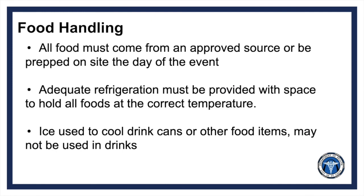Special precautions must be taken when sourcing and storing food at an event or establishment. All foods must either be made on site or come from an approved source that undergoes regular inspection, such as a restaurant, grocery store, or bakery. Food must be adequately refrigerated at their respective temperatures to prevent time and temperature abuse. Finally, ice that has been used to cool drinks or food items cannot be used in drinks.